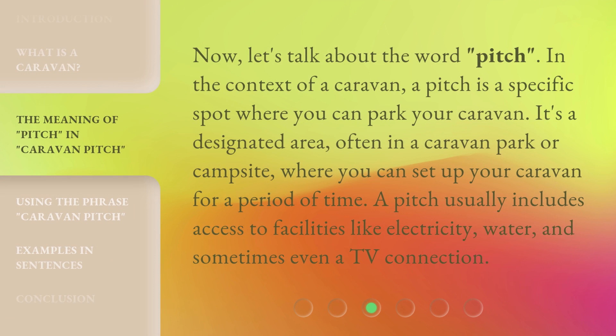Now let's talk about the word 'pitch' in the context of a caravan. A pitch is a specific spot where you can park your caravan. It's a designated area, often in a caravan park or campsite, where you can set up your caravan for a period of time. A pitch usually includes access to facilities like electricity, water, and sometimes even a TV connection.